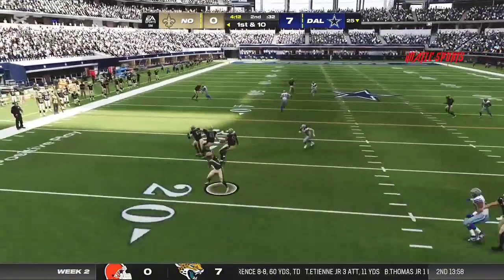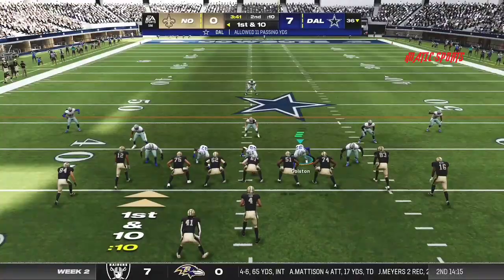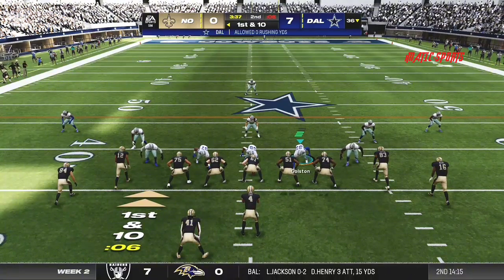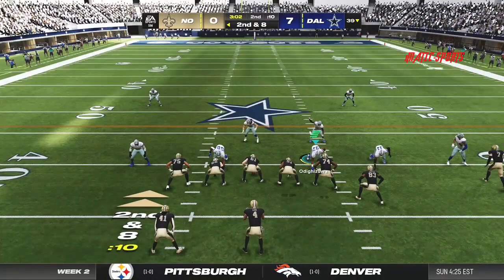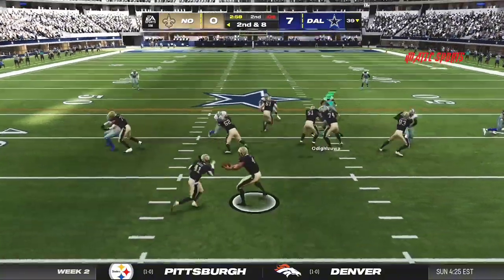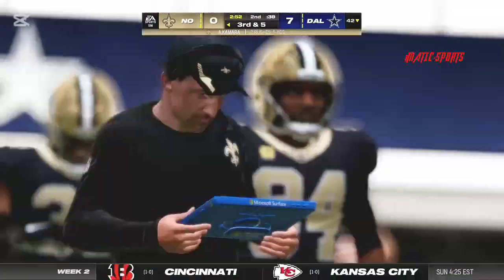Doesn't matter whether you're equipped or not — just settle in. Get calm before you go for the big strikes. A first carry down — this is Alvin Kamara. He'll get about three as he's brought down around the 42.